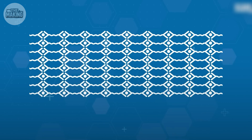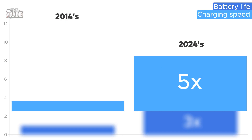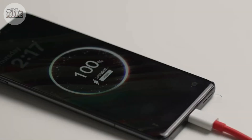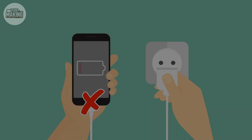Look how far we've come: today's batteries last three times longer than 2014's, charge five times faster, and cost 90% less to make. In 10 years your phone battery might last a week — or maybe we won't need batteries at all.